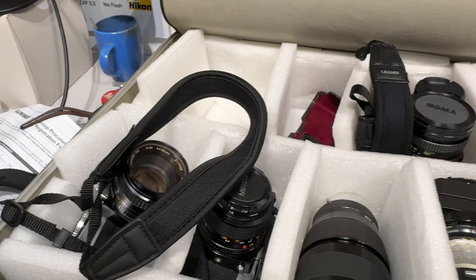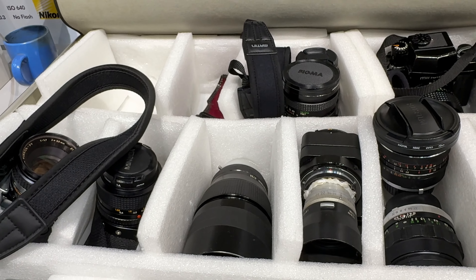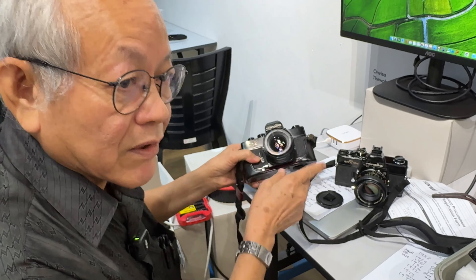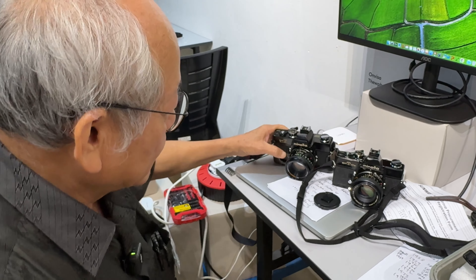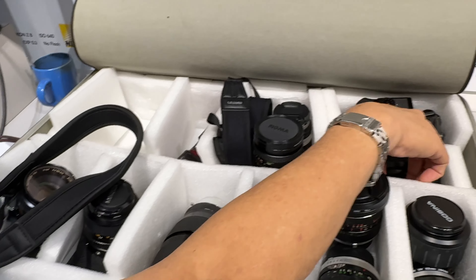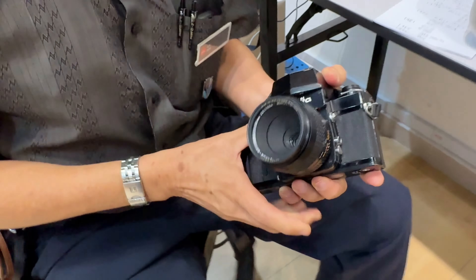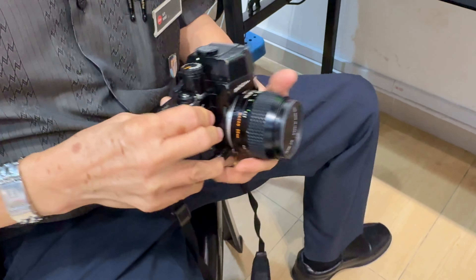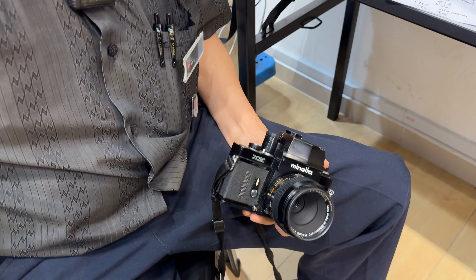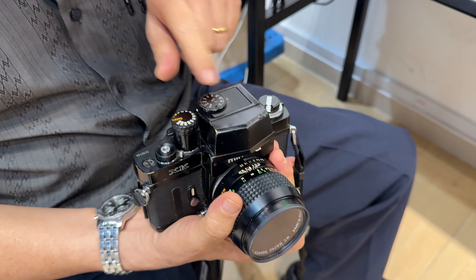Then along the way, Minolta didn't have any big flagship camera — just small variations, including one with a built-in motor called the SRM, but without a light meter. Then in 1973 they did something very interesting. You must remember, 1973 is not the year the Nikon F3 was produced — that came out in 1980. So Minolta was about ten years early. They already had an aperture priority meter in 1973.